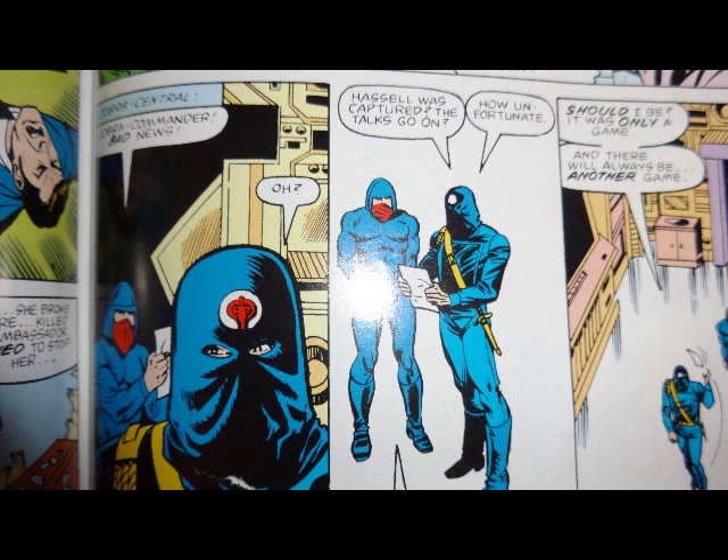Back at Cobra Central, a Cobra Trooper informs Cobra Commander that the assassination attempt failed and Hassel has been captured. Cobra Commander doesn't seem too concerned. He says, 'After all, it was only a game, and there will always be another game.' I think he's just explaining away his own failures — I guess the previous six or seven times he lost to G.I. Joe were all also just games.